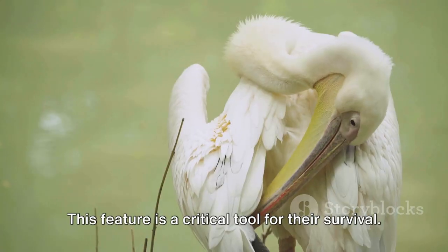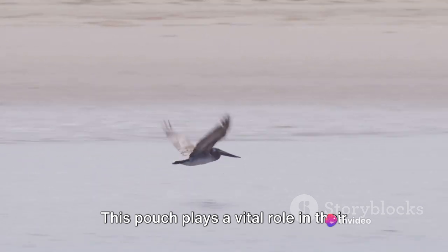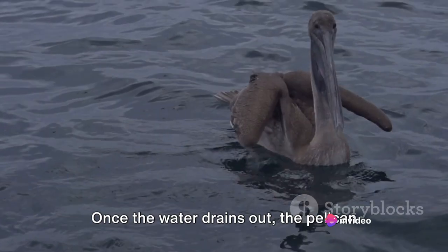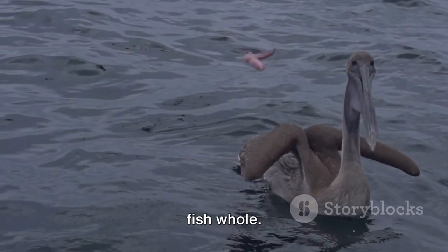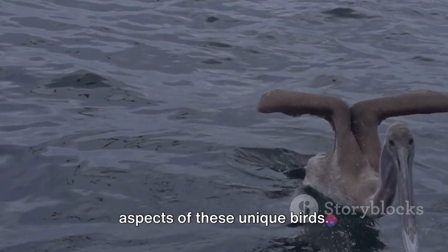This feature is a critical tool for their survival. The pouch plays a vital role in their hunting strategy, serving as a net to scoop up fish from the water. Once the water drains out, the pelican can tilt its head back and swallow the fish whole. This is just one of the many fascinating aspects of these unique birds.